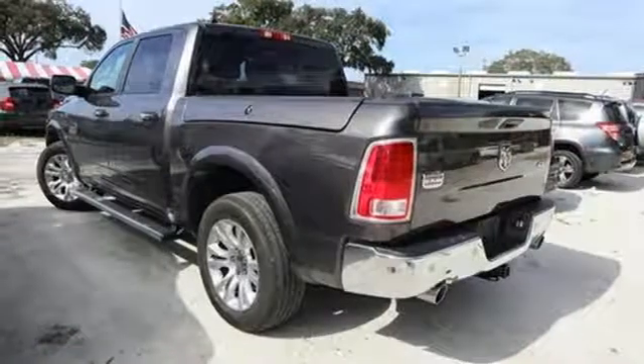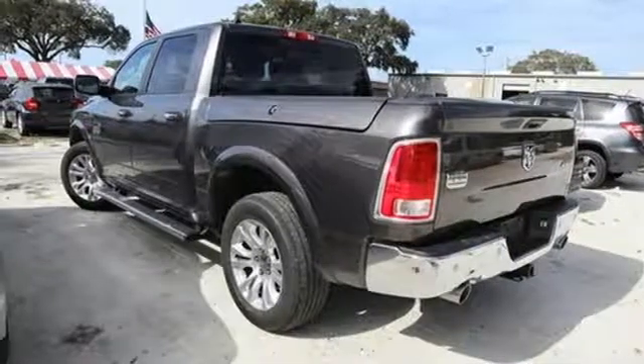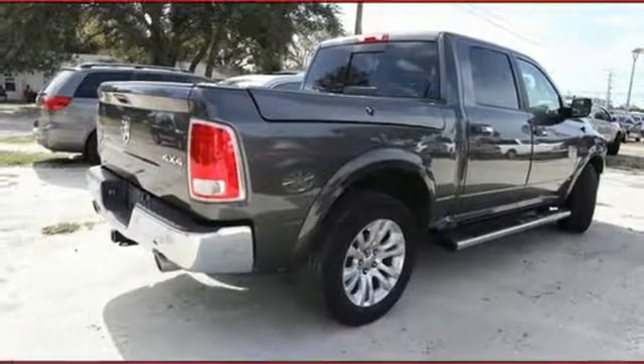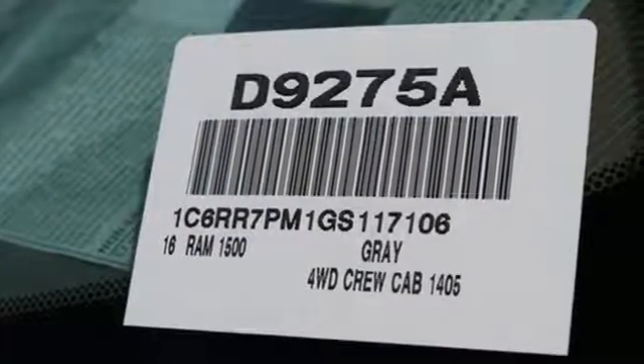Heated and ventilated leather bucket seats, active grille shutters, heavy-duty shocks, configurable instrument gauges, and an intercooled turbo V6 engine.